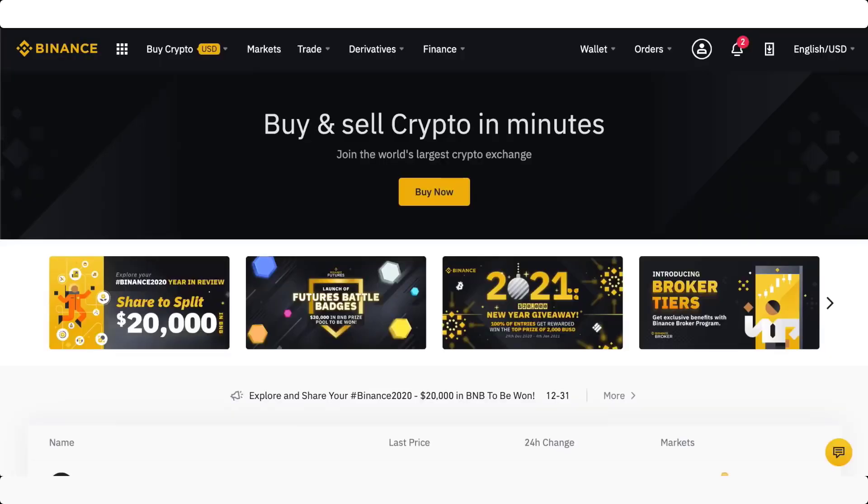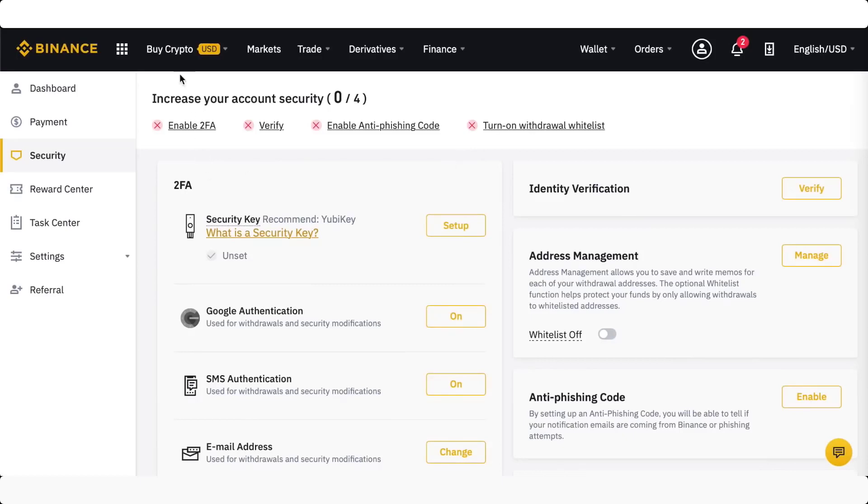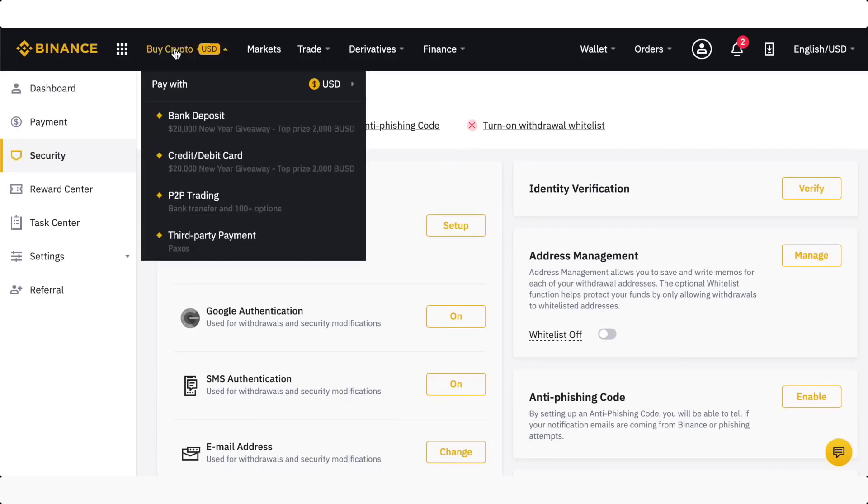Once you have your account set up and you've gone through all those processes, let's come out of our dashboard. We're going to look at the simplest way to buy cryptocurrencies on Binance, which is with a credit card.